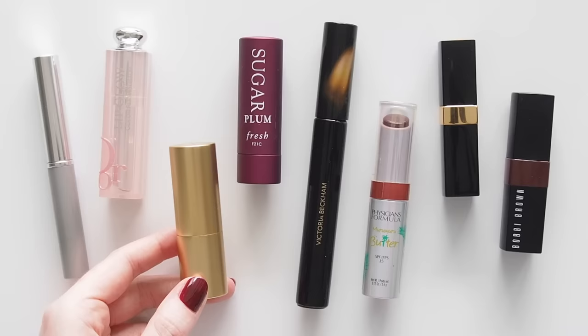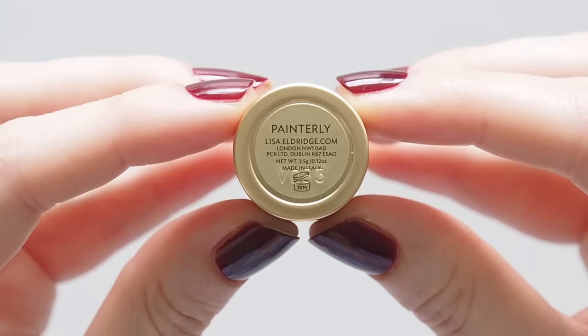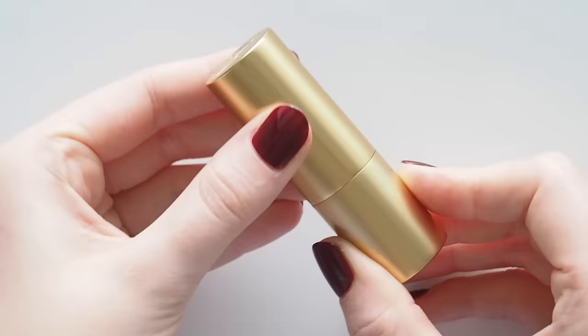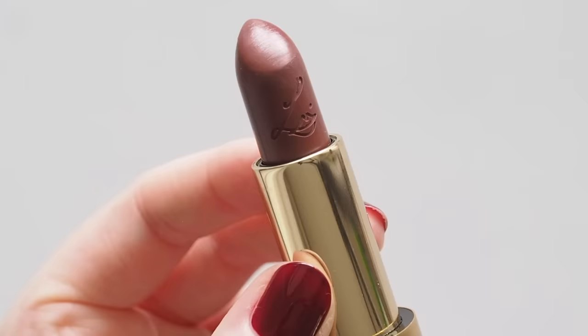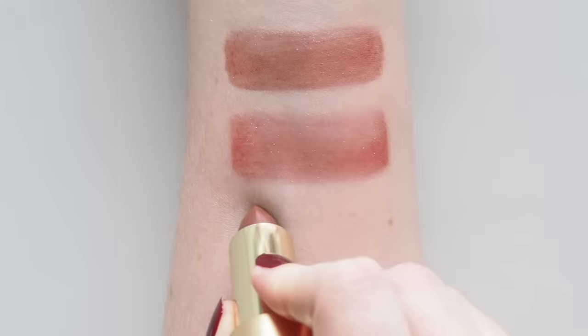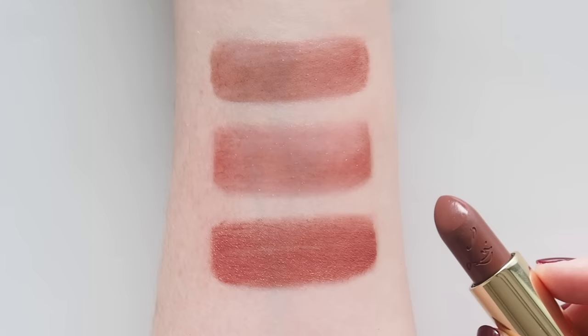Lisa Eldridge launched more Luxuriously Lucent sheer lipsticks a few months ago, and a few of you asked to see Painterly next to Black Honey. This shade is called a deep red chocolate — I described it as a chocolate brownie with raspberries in the recipe in my last Lisa video. It's quite a nice follow-up to Dior Mahogany. It's a stronger rosy berry brown, but you can keep it super subtle with one swipe.